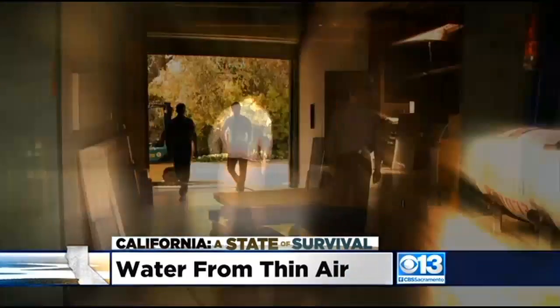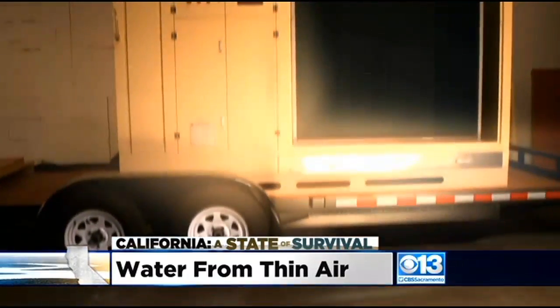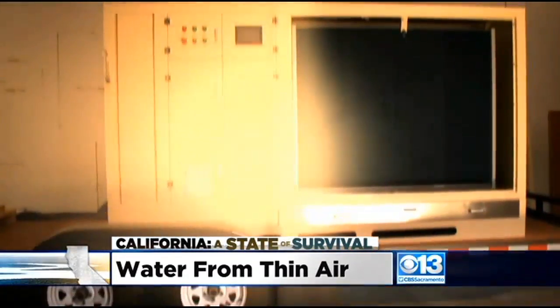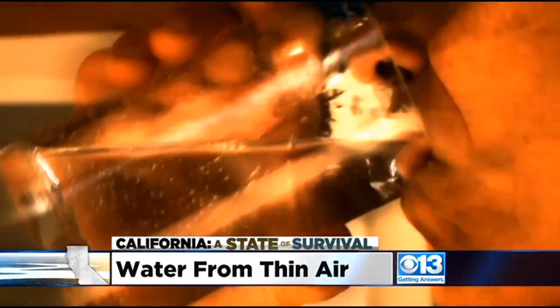Would you believe they're making them today in Pacheco? Bay Area company Ecolo Blue calls their machines atmospheric water generators. And yes, as you're about to see, they make water — purified drinking water — right out of thin air.